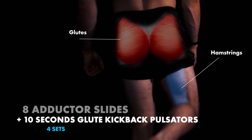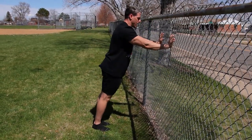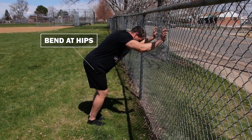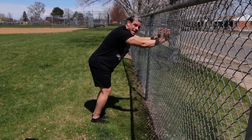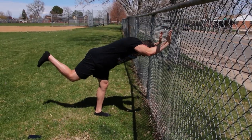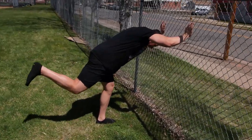For the kickback pulsators, hands are out in front — find a gate or something to hold. Come to a straight position and lean forward. Bend at the hips and notice how both glutes start to fire. Bring one leg up with the same knee bend and translate it back behind you. Bend a little more and your glute and hamstring on that side engage significantly. All you're going to do is pulsate up and down in this position — not too fast, keep it controlled. It burns.